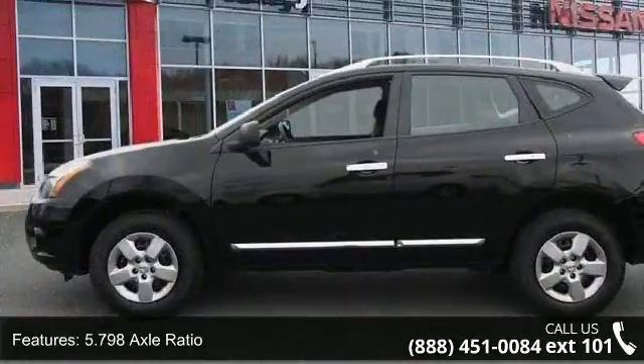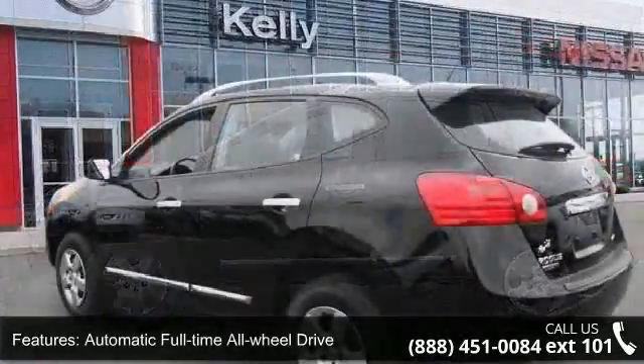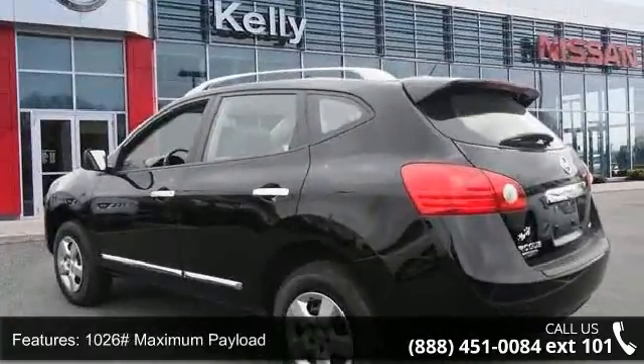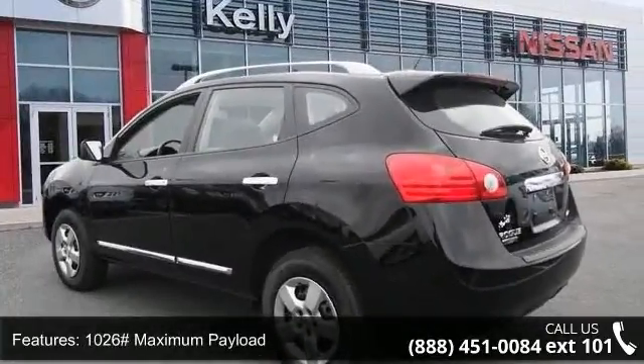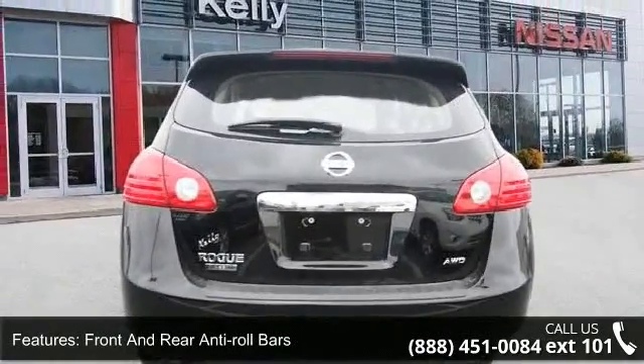Some of the top features included with this vehicle are: a Xtronic CVT automatic transmission, sport mode switch, 5.798 axle ratio, automatic full-time all-wheel drive, and 1,026 pound maximum payload.